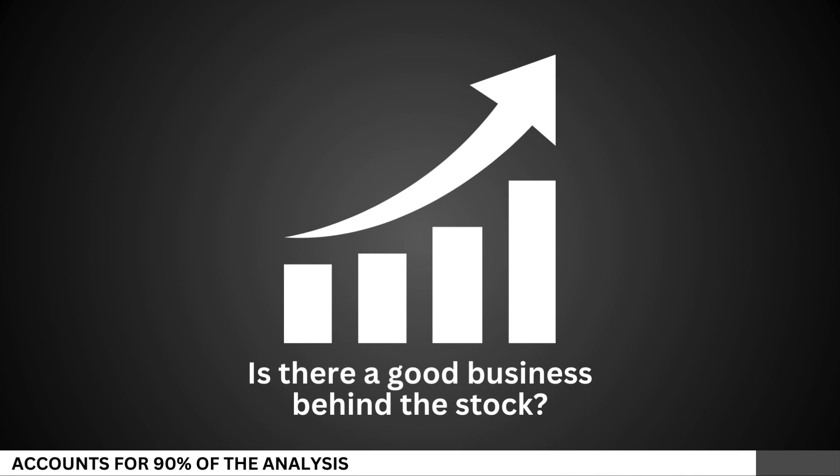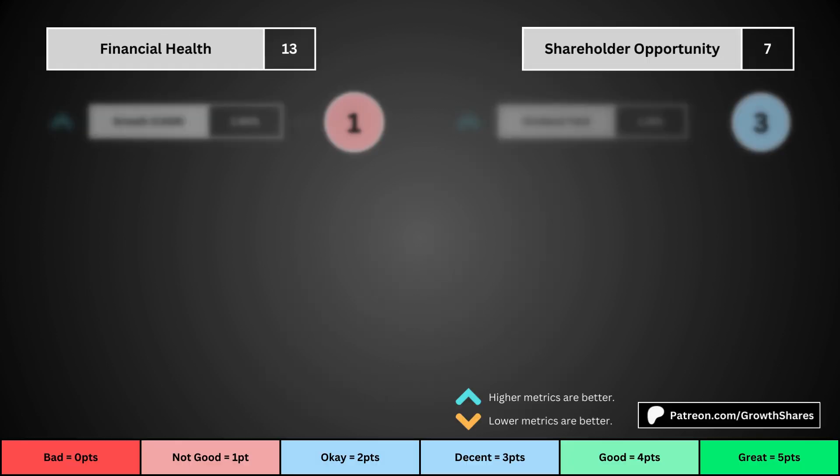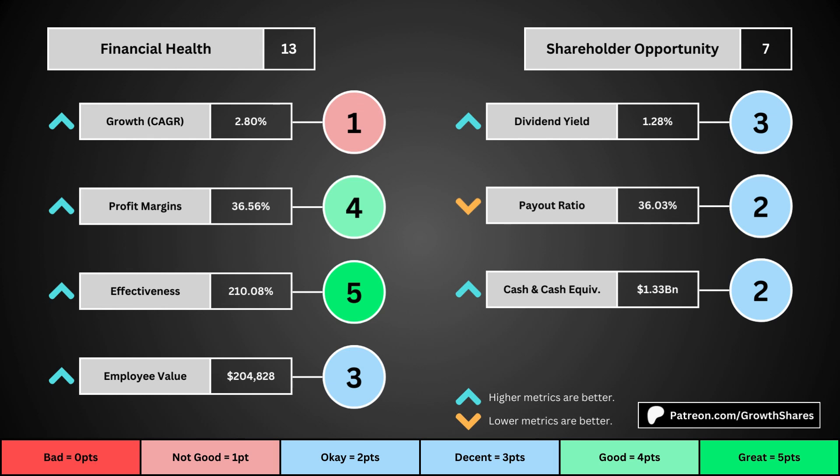We'll look at 14 metrics to determine the business fundamentals. The first set of metrics deal with the company's financial health, with its projected earnings growth for the next five years, its profit margins, its effectiveness — which looks at the company's returns on equity, assets, and invested capital — and then the employee value, which looks at how much value the average employee adds to the business. You can see the values for each of these metrics, as well as the point totals awarded in the bubbles.